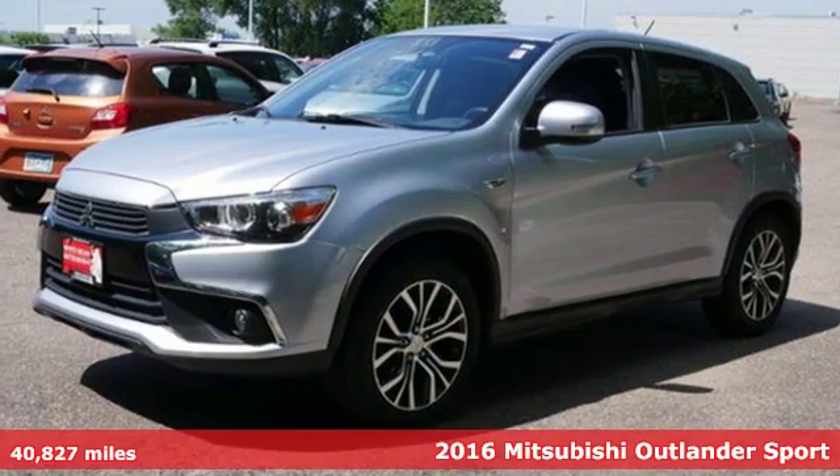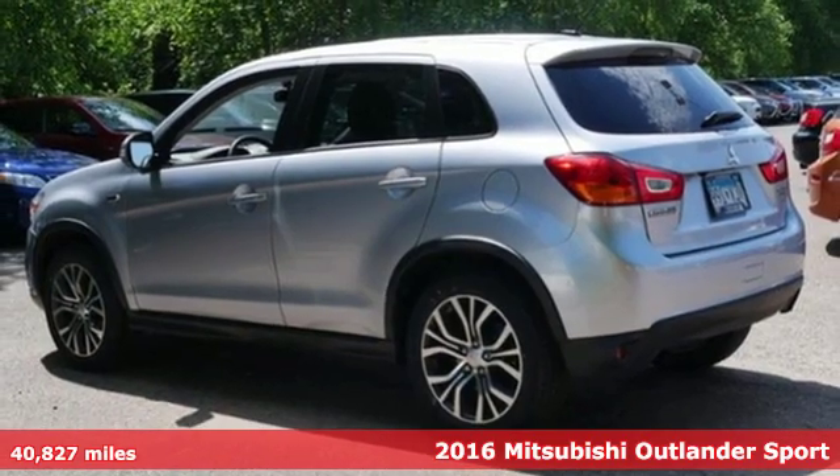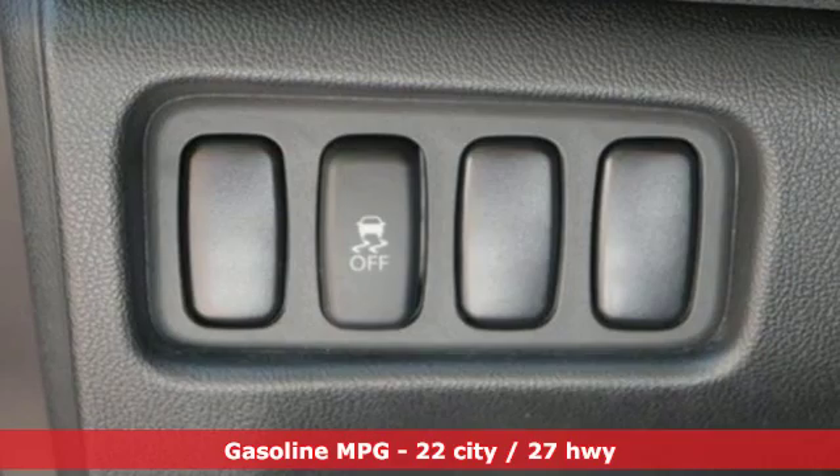Here's a 2016 Mitsubishi Outlander Sport. You're ready for anything. Your vehicle should be too. With this Outlander Sport, it is.